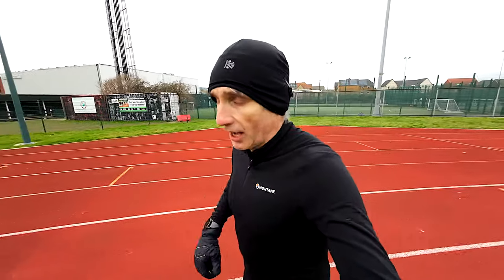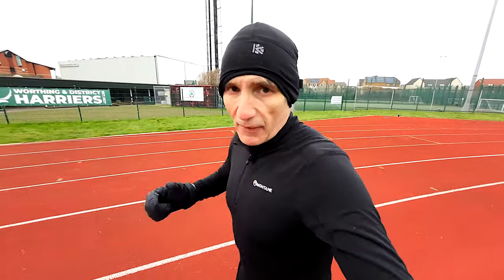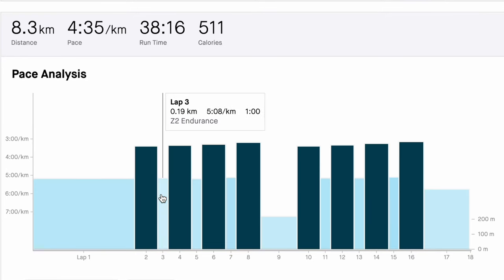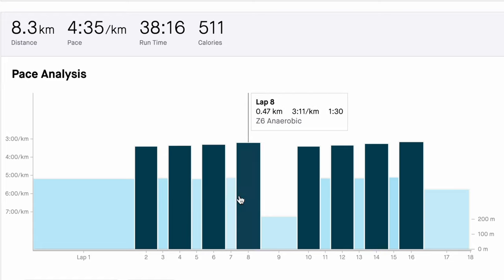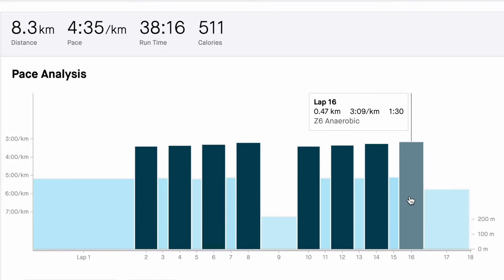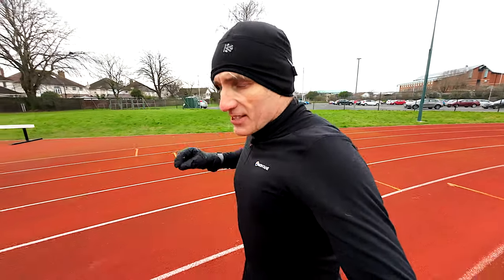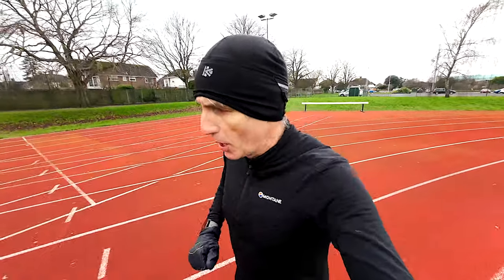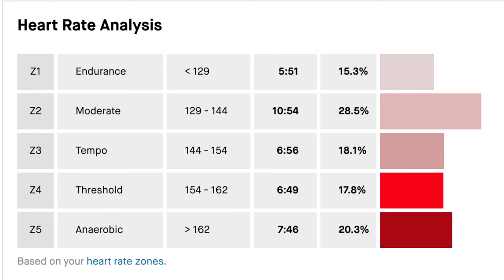Wednesday was our hard interval day on Zwift — we do these Paris Marathon interval training sessions on the treadmill and we did eight sets of 90 seconds, increasing speed for the first four sets, then a recovery in the middle of about four minutes, and then we did the whole set again — another four 90-second reps increasing the speed each time. The fastest I got up to was 3 minutes 11 seconds per kilometer, so that's about 19 kilometers per hour for the last 90-second rep.